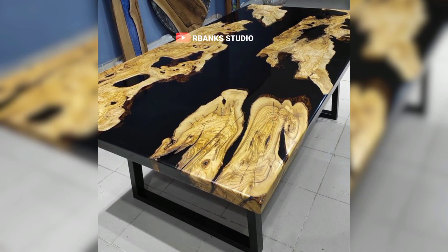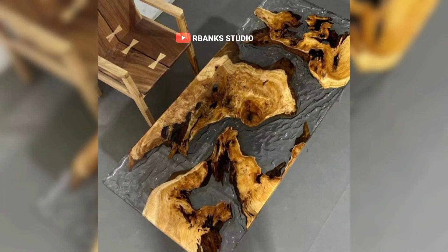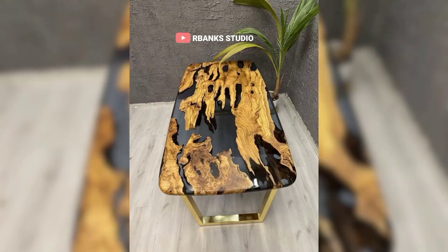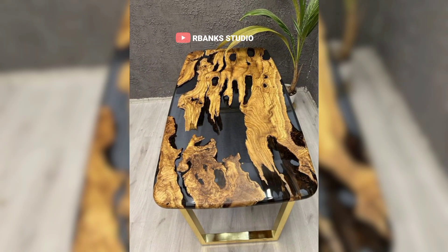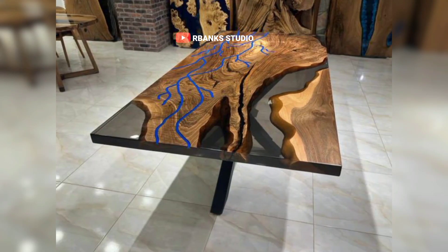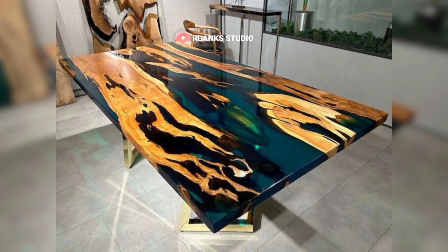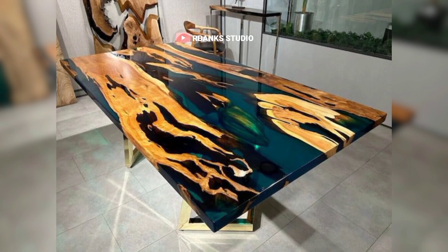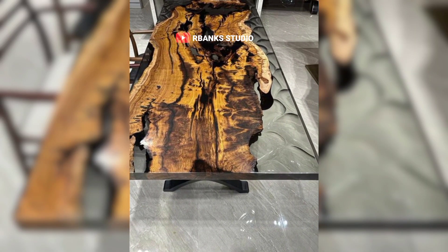Storage is another important consideration. Opt for solutions that blend seamlessly with a rustic theme, such as wooden chests, vintage trunks, or open shelving units. These options not only provide practical storage but also add to the aesthetic appeal of the room. Wooden chests offer a classic look, perfect for keeping blankets, pillows, and seasonal items. Vintage trunks bring a touch of nostalgia, doubling as stylish side tables or extra seating.